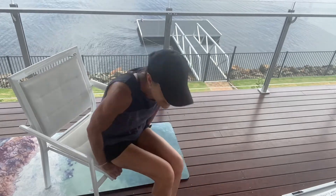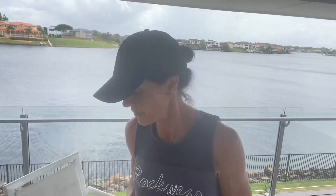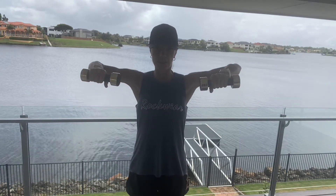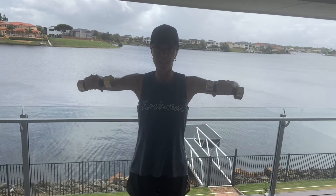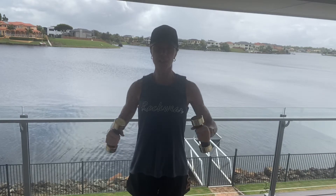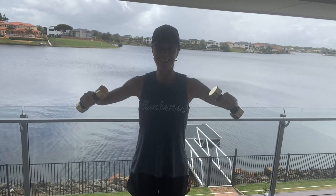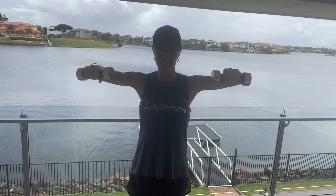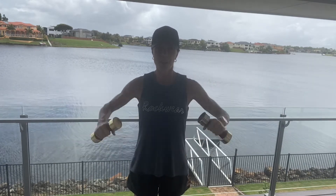Grab your dumbbells — we're going to do side lateral raises. From this position, open and shut, squeezing the shoulder blades. We're going to do 15 of these — keep going, six, seven, eight, nine, ten, five to go, eleven, twelve, thirteen, two more, fourteen, last one — fifteen, and relax.